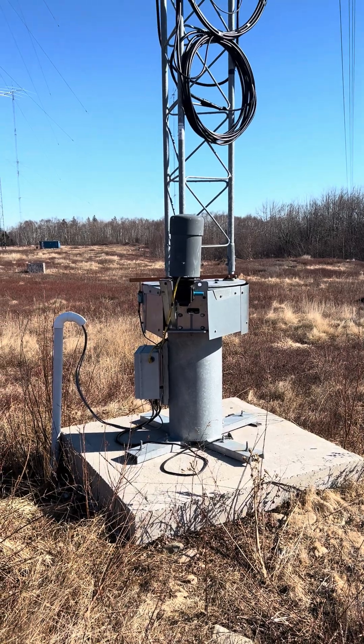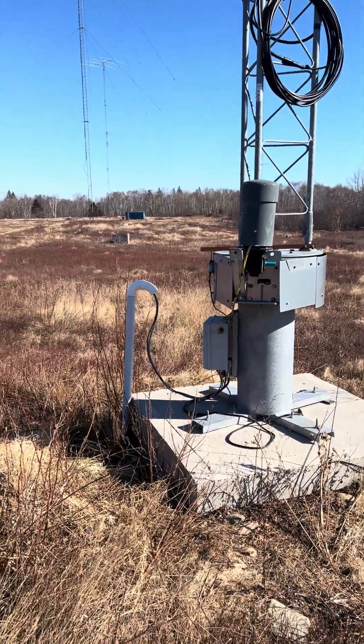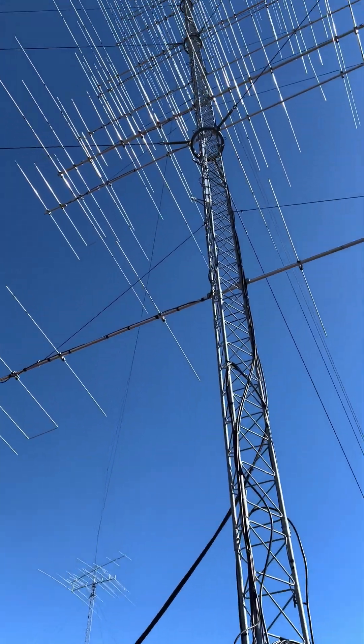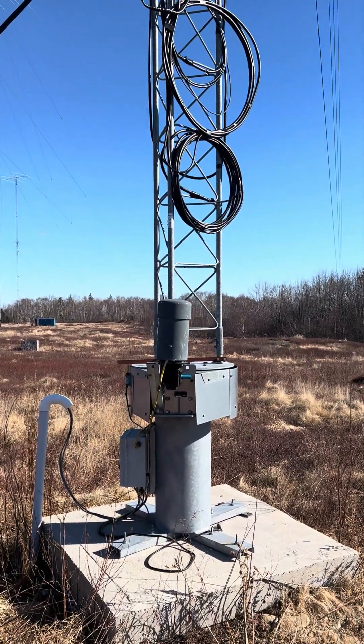For a fraction of the cost of what it would take to build this, you could be operating the station. For what it costs for a round of golf — 18 holes for two hours — you can play on this for two hours at the same cost, have a lot of fun, and work a lot of DX. Thanks for watching the video. Ray W2RE.